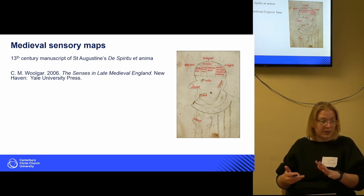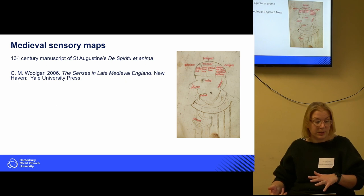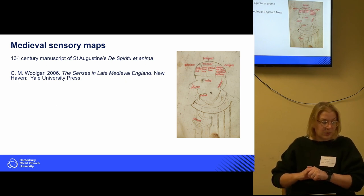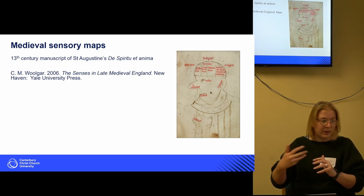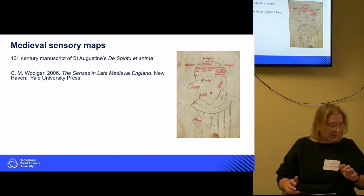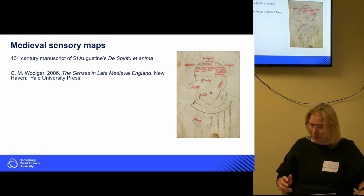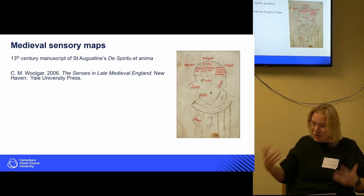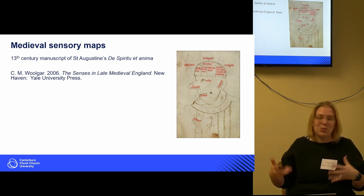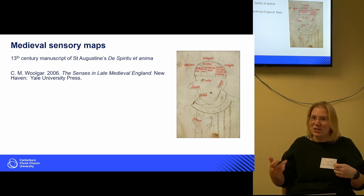During that period, people very much relied on their other senses, in addition to the visual, to understand and engage with the world around them. This picture shows the medieval sensory map — the senses taken into consideration go beyond just smell, touch, and taste.